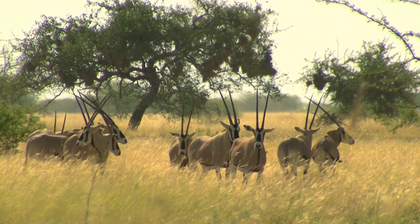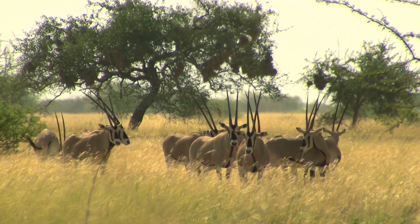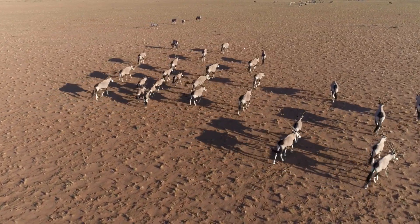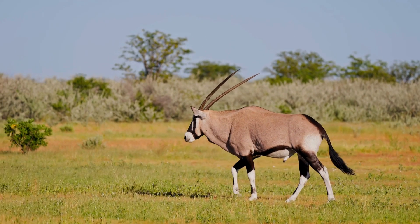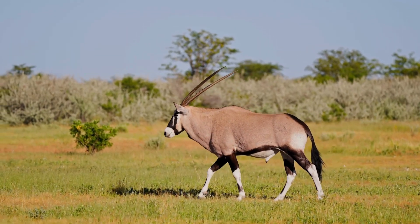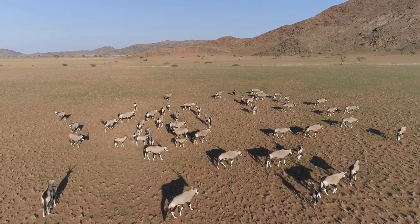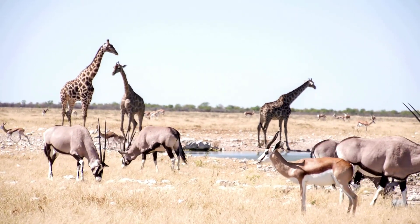Fun Oryx Facts. Oryx can smell underground water and will dig to reach it. Their horns are so symmetrical they're sometimes mistaken for unicorns in ancient stories. An Oryx can run up to 60 kilometers per hour — 37 miles per hour — to escape danger. The Oryx is more than just a beautiful antelope; it's a symbol of strength, survival, and intelligence. With its powerful horns, desert smarts, and calm confidence, the Oryx reminds us that we can all adapt and thrive, even when life gets tough. So the next time you see a picture of an Oryx or hear about desert unicorns, you'll know just how special they really are.